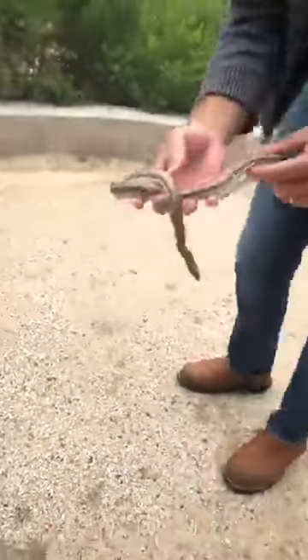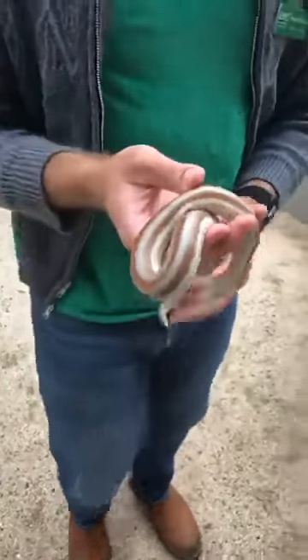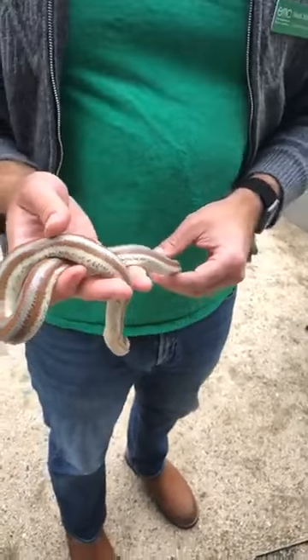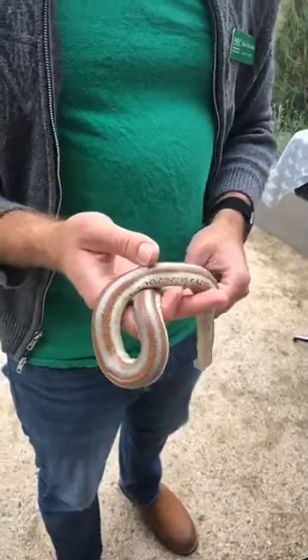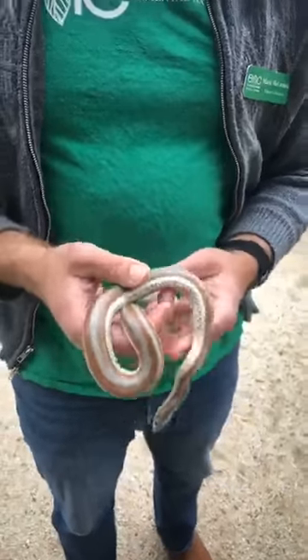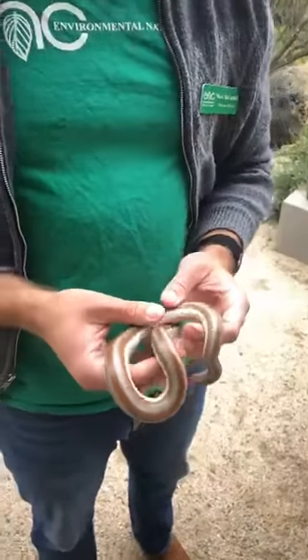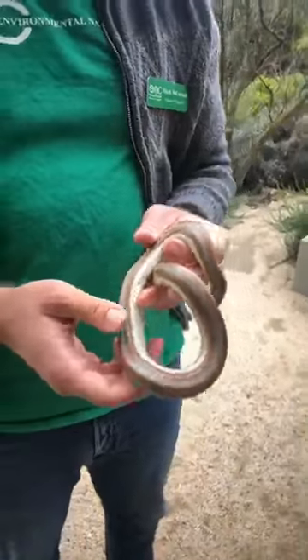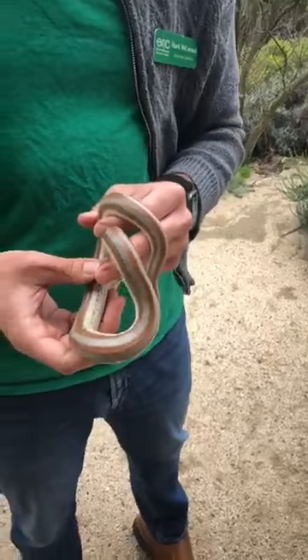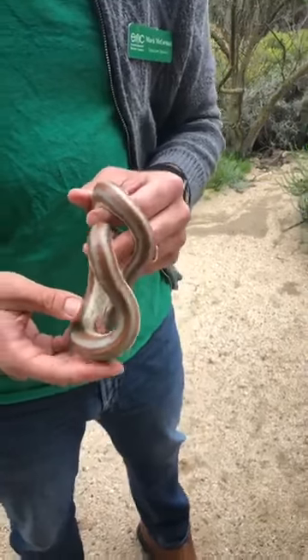I'll go ahead and pick her up — she's probably a little bit cold. Bad news about Fiesta's scales is as she grows, her scales are not going to grow with her. Like your clothes — you don't wear the same clothes you wore five years ago, right? You don't wear the same clothes you wore when you were a baby. You have to buy new clothes as you grow bigger. My friend has to get new scales, and she does this by shedding her skin.